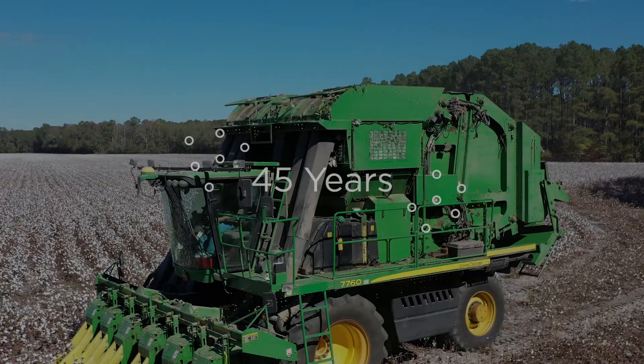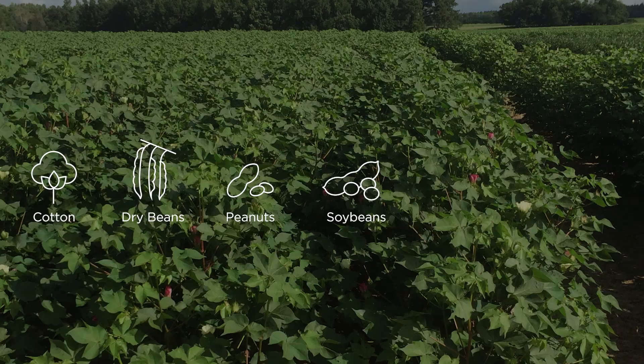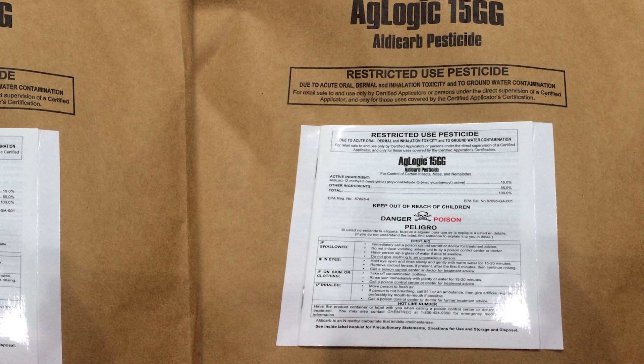For more than 45 years, Aldicarb has protected billions of dollars of cotton, dry bean, peanut, soybean, sugar beet, and sweet potato crops from nematodes, early-season piercing and sucking, and chewing insects. To get the full benefits of Aldicarb, always remember to read the label and wear protective clothing, footwear, and eyewear while handling.